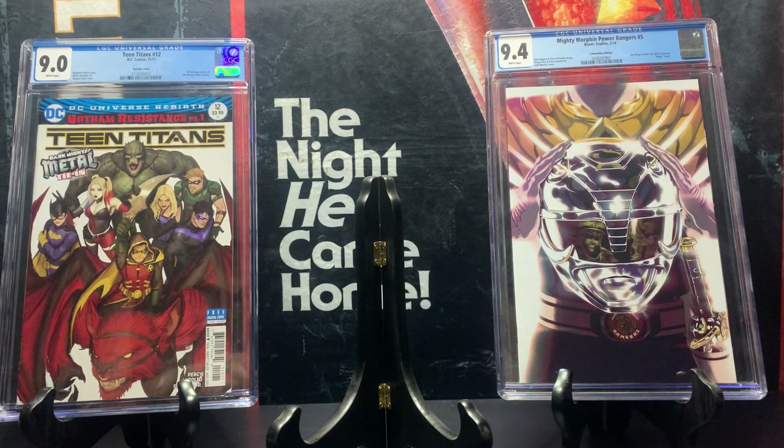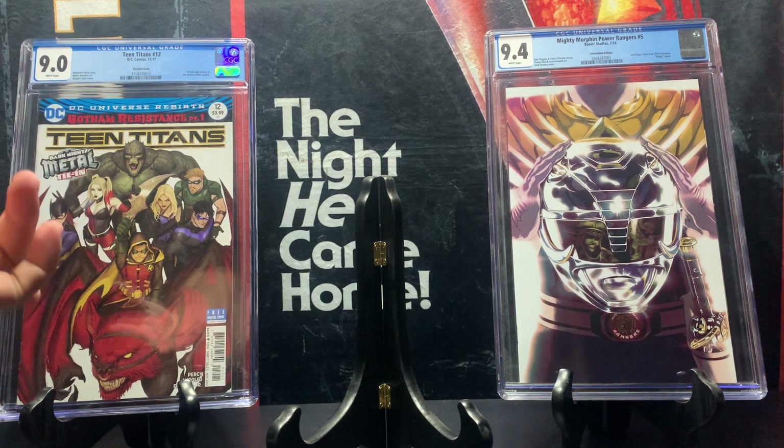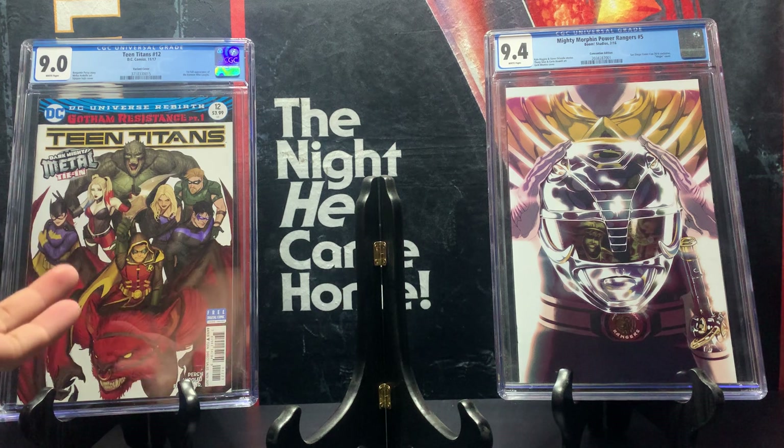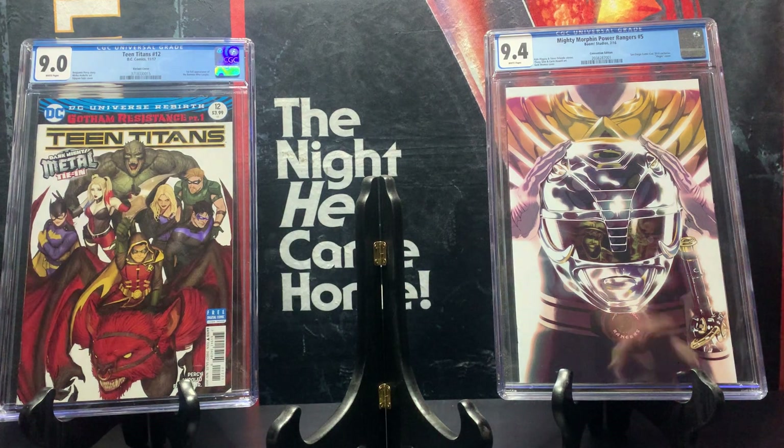What is up Fire Finds fam, welcome back to another incredible video. This will be comic haul number five. Starting off, to our left we have Teen Titans issue number 12, which has the first full appearance of the Batman Who Laughs, graded 9.8. To our right we have the Mighty Morphin Power Rangers San Diego Comic-Con 2016 exclusive featuring the Black Ranger with a gold armor shield, rated 9.4.